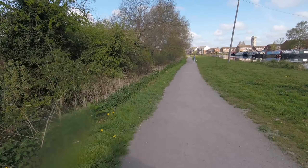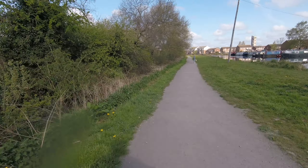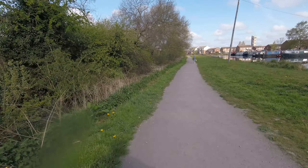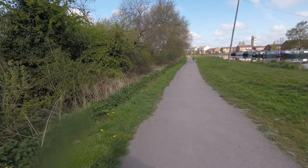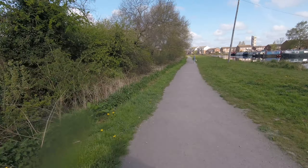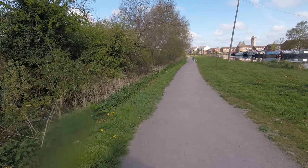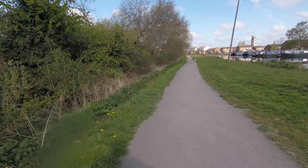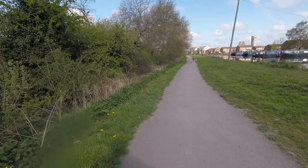I can see in the distance Thorn Water Tower now. Seems like it was a week away since I set off — seems a very long ride this. I don't know how many miles I've done so far, must be about 20, which isn't a great deal.